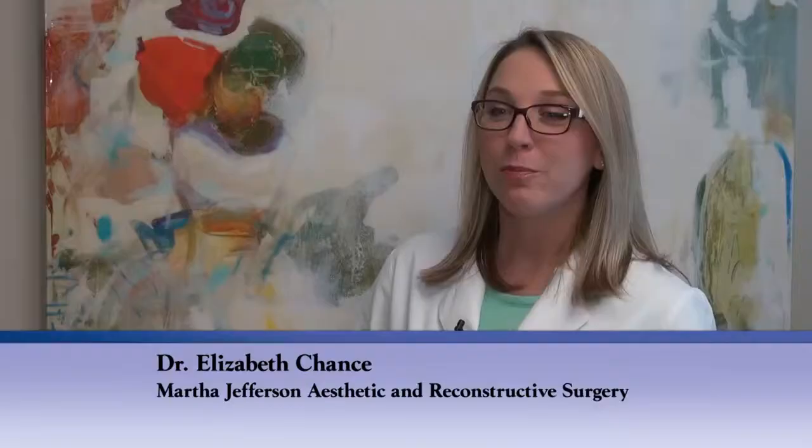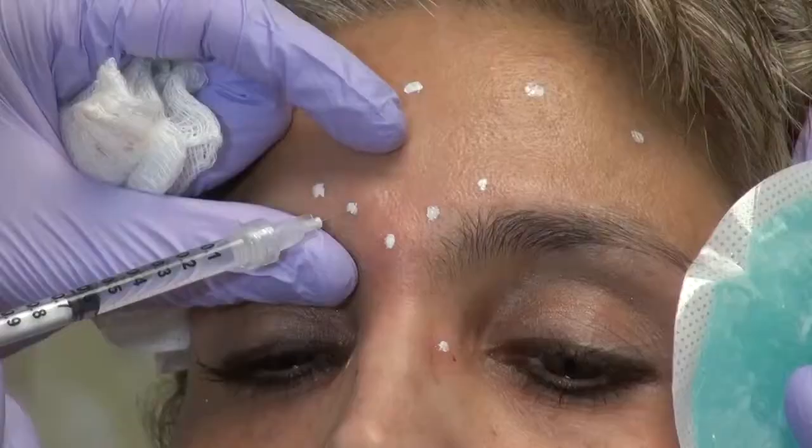Although many people have heard of the term Botox, not everyone understands exactly how it works. Botox is a neurotoxin, and what that means is when it's injected, it keeps the muscles from releasing a neurotransmitter that tells those muscles to move.